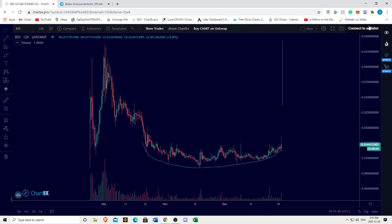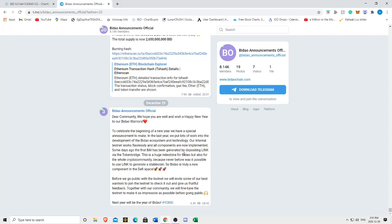Good day ladies and gentlemen, I have a very interesting Baidao update for you guys — an interesting piece of news. It seems like Baidao has successfully launched their testnet internally. As we can see in Baidao's official announcements Telegram, they say they've been testing internally their testnet. Our internal testnet works flawlessly and all components are now implemented. Some days ago, the first BAI has been generated by depositing LINK via the token bridge.